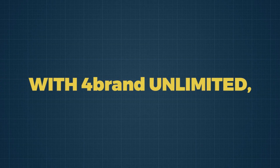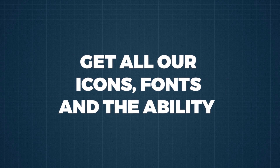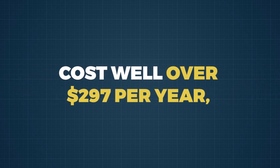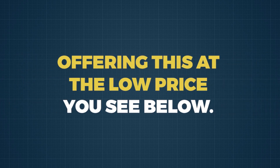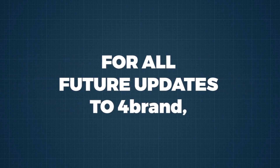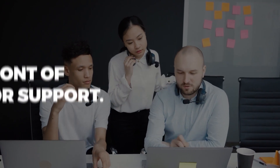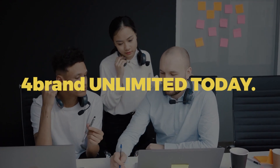To summarize, with 4Brand Unlimited you will be able to create unlimited logo designs, unlock our text manipulation feature, get all our icons and fonts, and the ability to upload all of your own content as well. Normally, this upgrade would cost well over $297 per year, but for our December to Remember launch, we are offering this at the low price you see below. You'll be first in line for all future updates to 4Brand at no additional charge, and of course you jump to the front of the line for support. All this is yours when you get 4Brand Unlimited today.